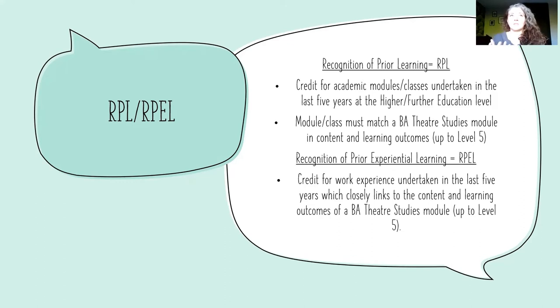If you worked in musical theatre, we have musical theatre modules and so on. It really just depends on whether your work links up with the content of the module.